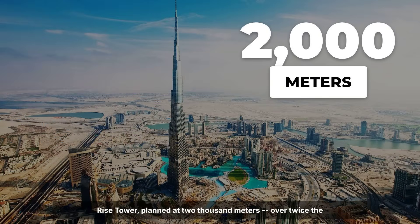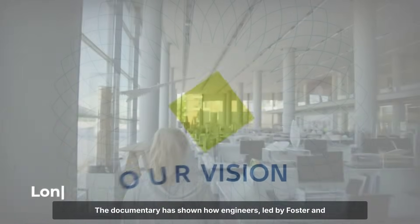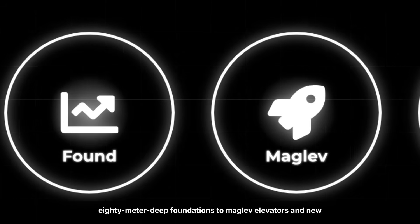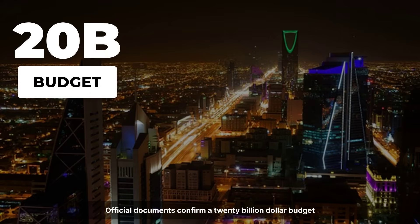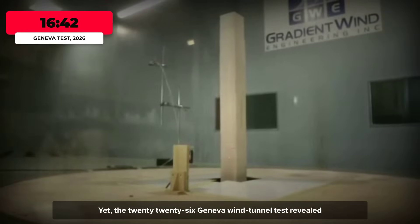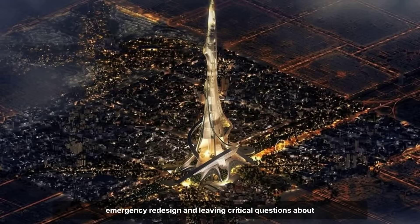Rise Tower, planned at 2,000 meters — over twice the height of the Burj Khalifa — represents the boldest step yet in Saudi Arabia's Vision 2030. Engineers, led by Foster and Partners, must solve unprecedented challenges: from 80-meter-deep foundations to maglev elevators and new sway control systems. Official documents confirm a $20 billion budget and a design that prioritizes both architectural innovation and human safety. Yet the 2026 Geneva wind tunnel test revealed a resonance risk at 1.8 kilometers, prompting an emergency redesign and leaving critical questions about structural feasibility.